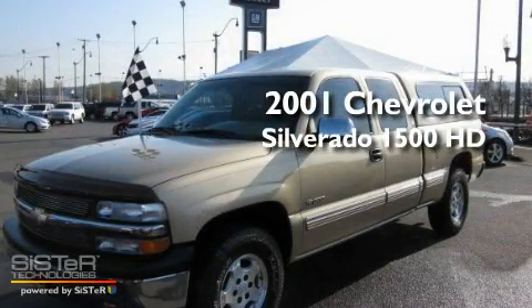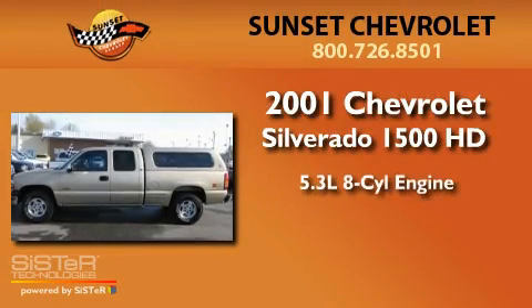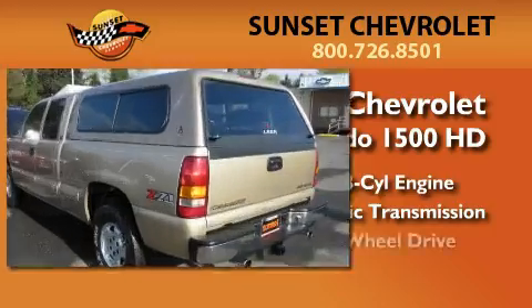This is a 2001 Chevrolet Silverado 1500. It has a 5.3-liter, eight-cylinder engine, an automatic transmission, and four-wheel drive.